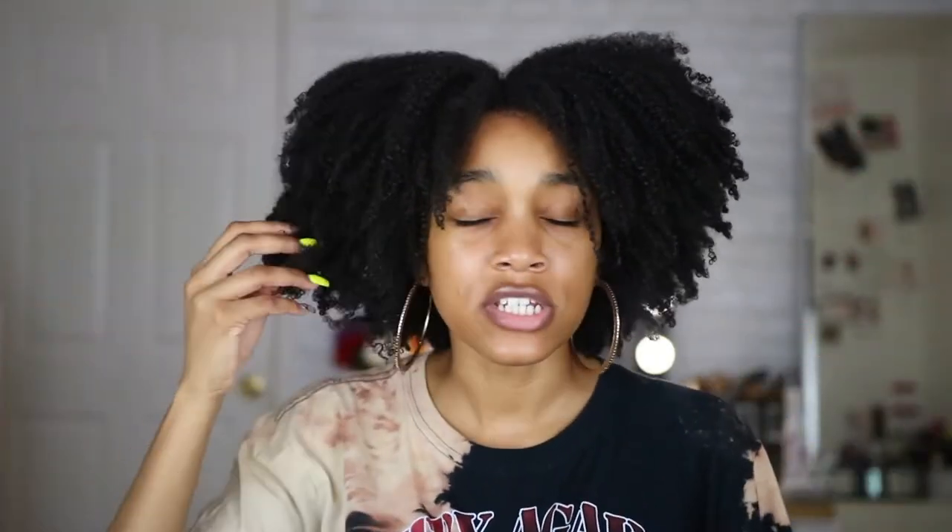I think I am the last curly girl to ever try DivaCurl. It's very much possible. As you guys know, Sephora just had their VIB sale and I took advantage of purchasing some DivaCurl products. So obviously this is not sponsored — DivaCurl don't even know I exist, honey. I just want to come on here and give you guys my unbiased opinion. Before I begin, do not forget to like, comment, and subscribe to my channel and turn on that notification bell so you're notified every time I upload.